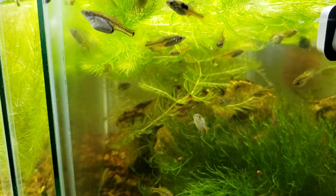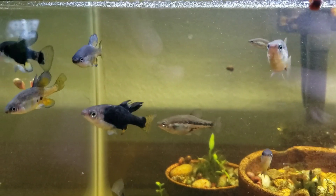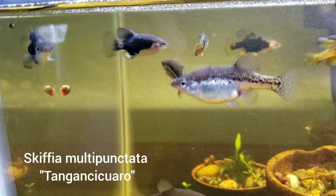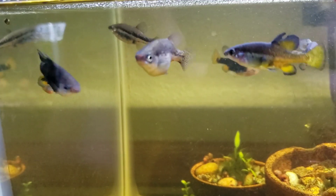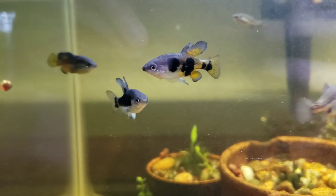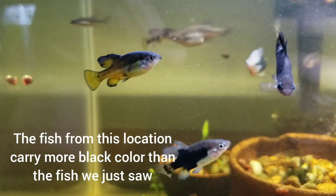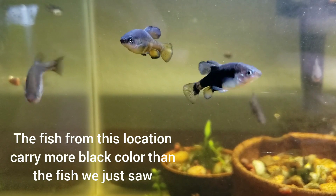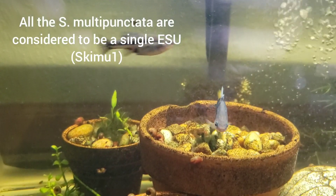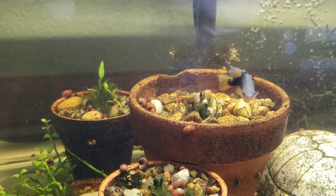Over here is another location of the multi-punctata that I have — this is the Tongan Scythia location. There's a pregnant female right up front. This line seen in the hobby has a lot more black than the other fish, even though these are technically the same ESU. You can see that the black coloration is highly variable.